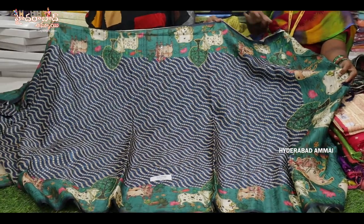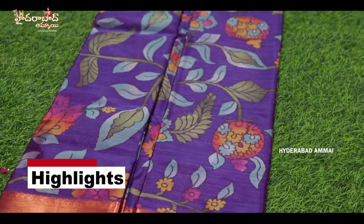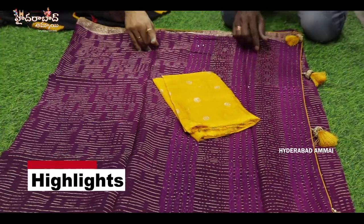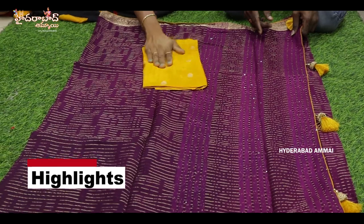There is a mirror design. This is a Kalankar print. There are different designs. There is a blouse in the piping, and there is a sequence in the piping. There is a pattu cloth.